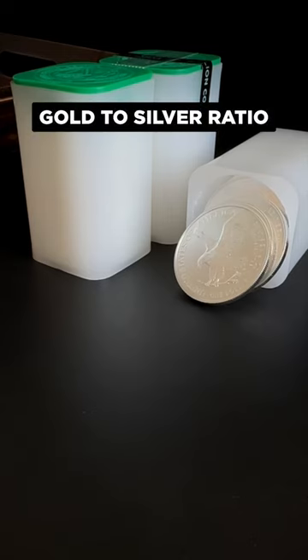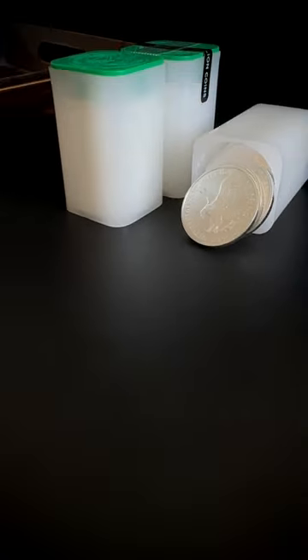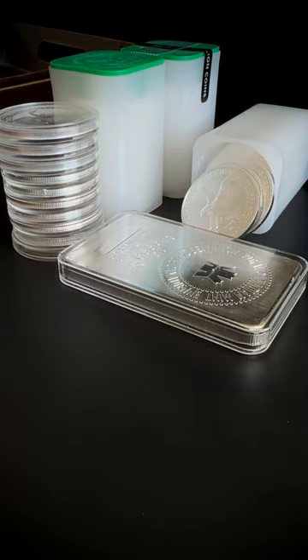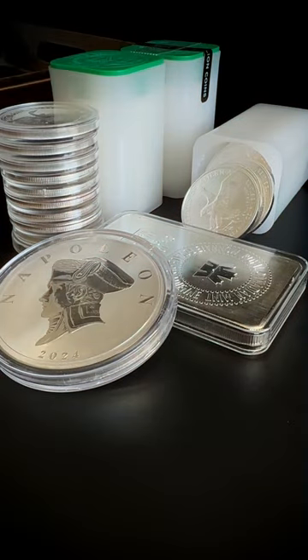Right now the gold to silver ratio is right around 85.5 — that means it would take 85 and a half ounces of silver to buy one ounce of gold. These U.S. Mint tubes hold 20 American Silver Eagles, this is a 10-ounce RCM bar, and here are another 10 random silver coins and rounds, plus this 5-ounce Napoleon Commander coin — that puts the stack at 85 ounces.